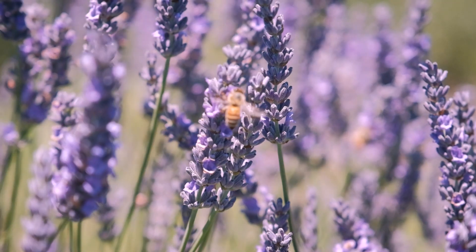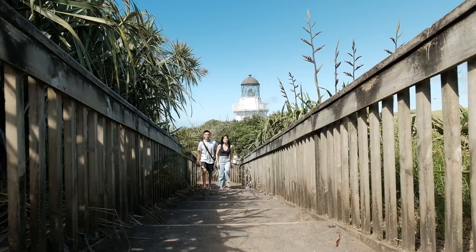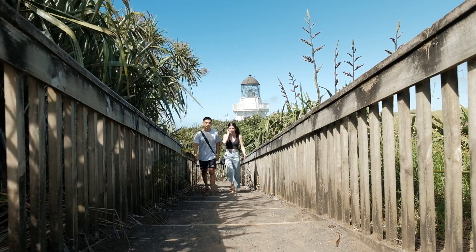Today we are going to go check out a new lavender farm that's just opened up to the public recently. We're also going to go to Manakau Heads which has got a nice lighthouse. Never been out that area so that should be interesting. But first, feeling kind of hungry so we need to go find ourselves some food. We're gonna head over to the general store first.